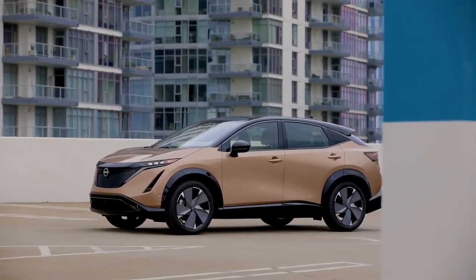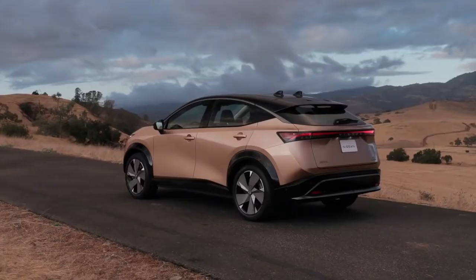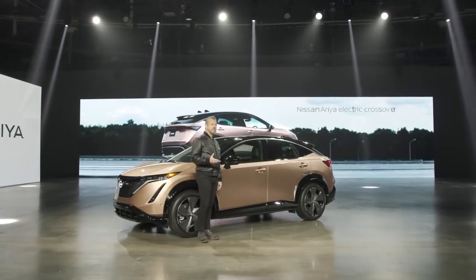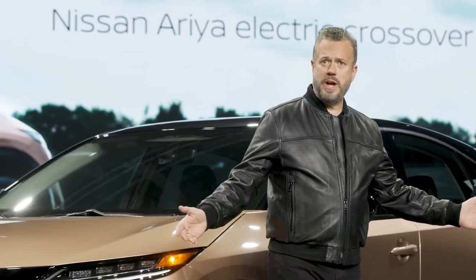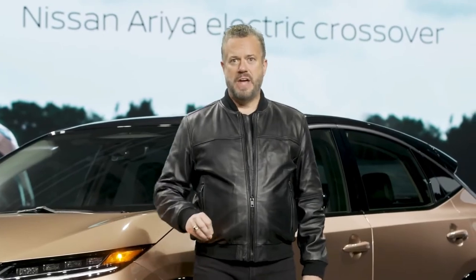The Nissan Ariya crossover marks a new era for electric vehicles, promising an incredibly powerful and smooth ride delivered by the latest technologies designed to support, respond, and respect the driver's intentions. Suggested MSRP in the U.S. will start around $40,000. That's just a quick look at the all-new Nissan Ariya, the most advanced, most connected vehicle Nissan has ever created.